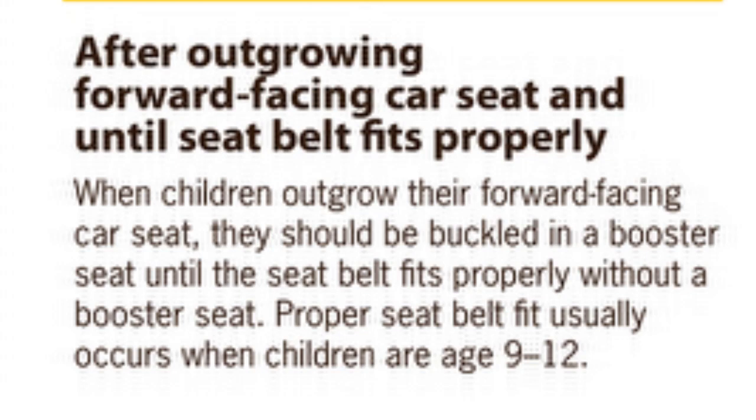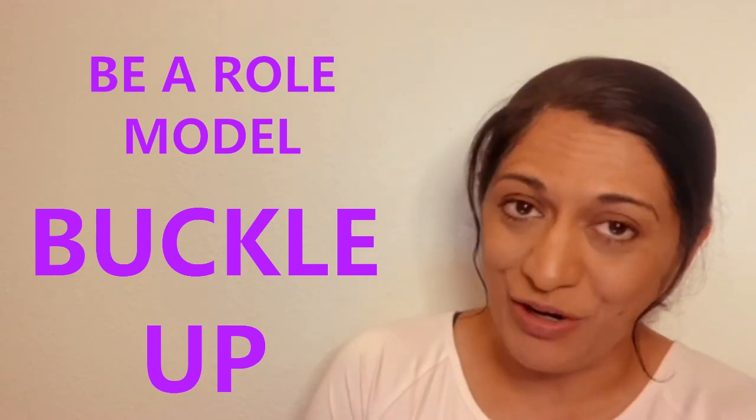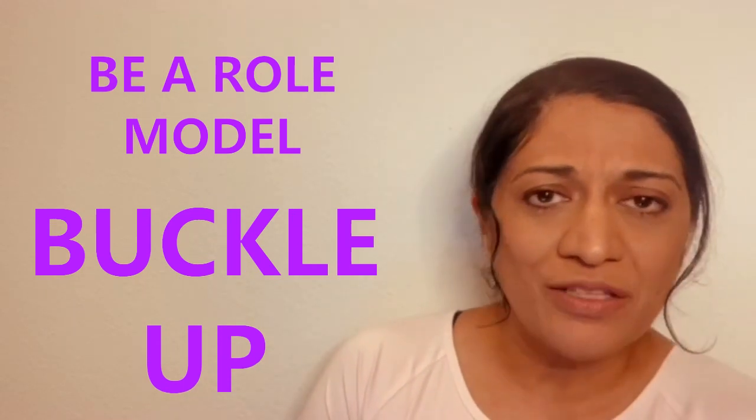Usually by age 9 to 12, children may outgrow the booster seat and can move to a regular seat belt, as long as the belt fits properly as described. Lastly, please be a good example and buckle up every time you're in the car with your children. Follow these tips to keep our kids as safe as possible — thank you for listening and we'll talk to you next week.